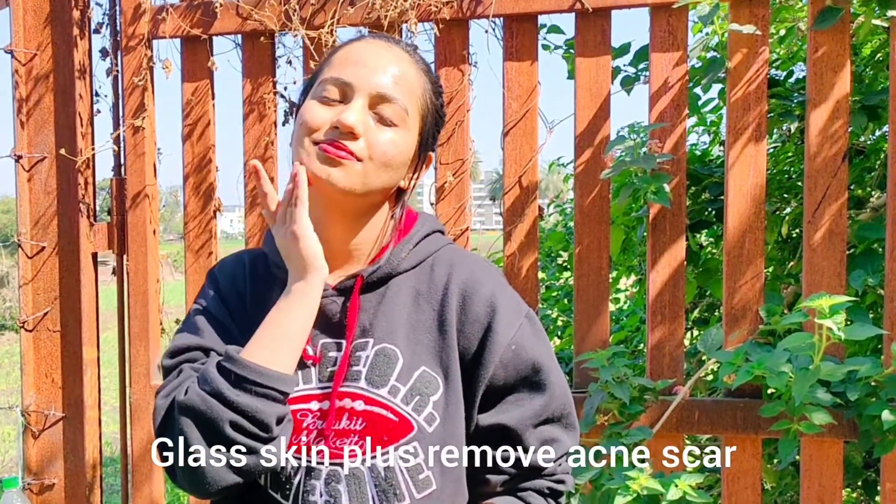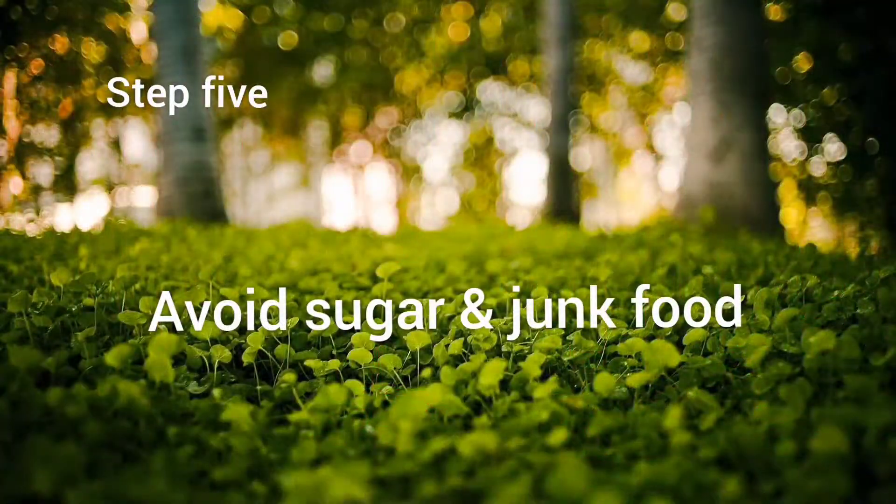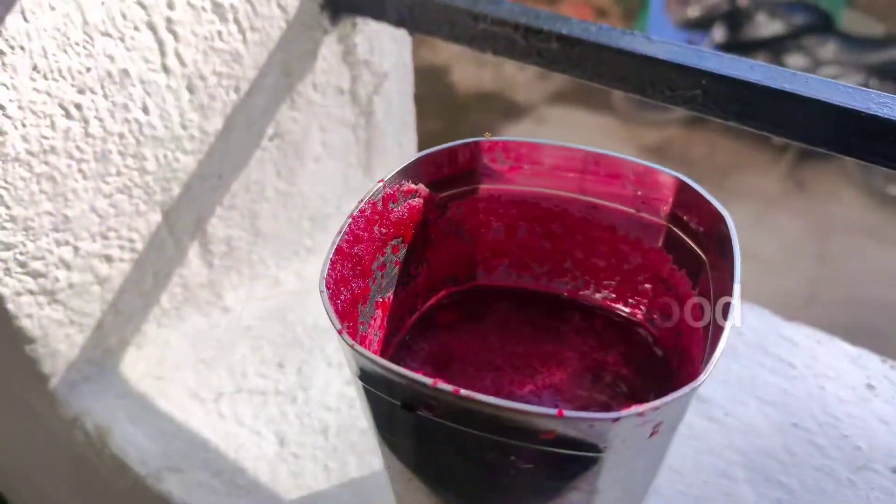Step four: DIY rice toner. I have linked it in the eye button. It helps give you glass skin while also removing your acne scars.